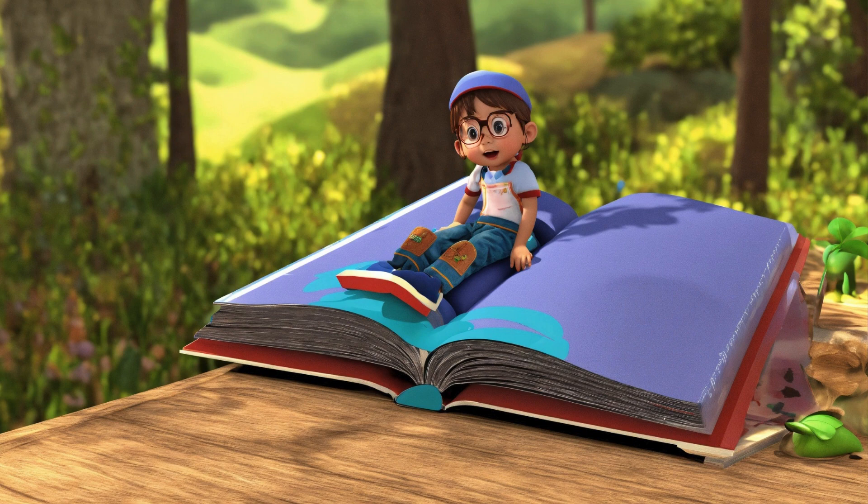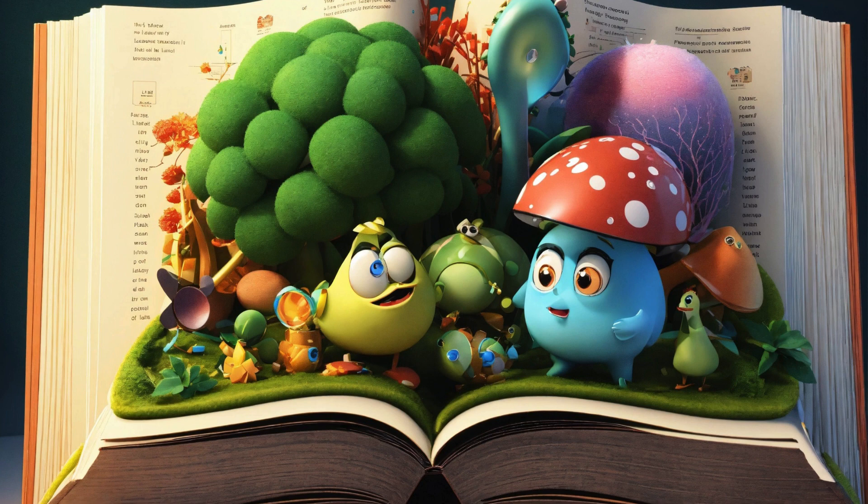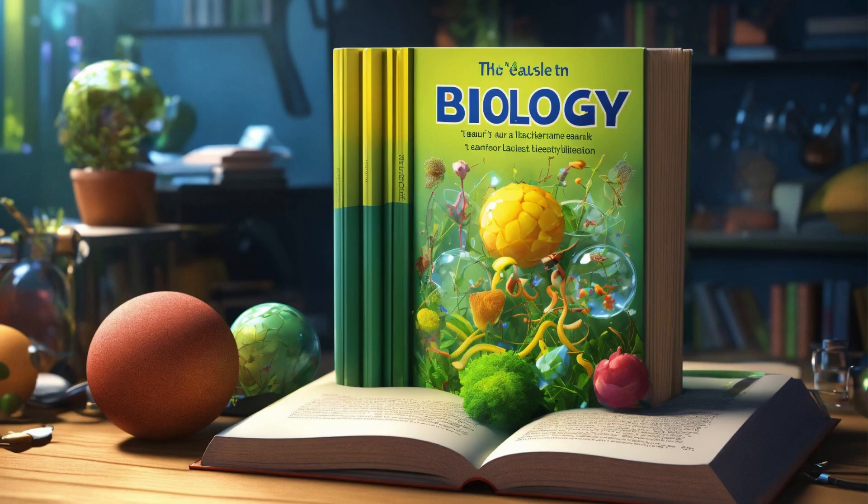Chapter list: Discovering the Alphabet, Counting Fun with Numbers, Colors Around Us, Shapes and Sizes Exploration, Exploring the World of Animals, Plants and Nature Wonders, Let's Get Creative, Art and Crafts, Musical Notes and Rhythms, Fun with Words, Basic Vocabulary.